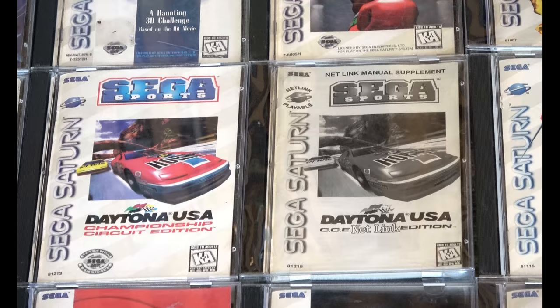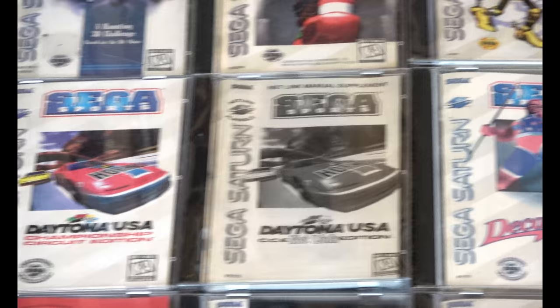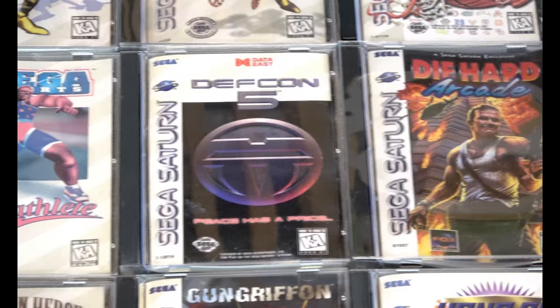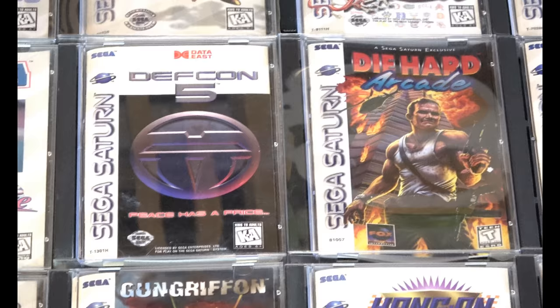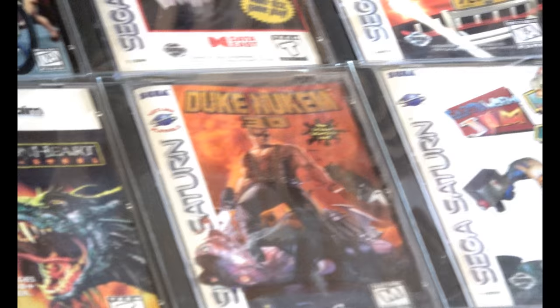My Daytona USA Netlink Edition is complete and has a really nice manual and game disc — I covered that in a previous video. My Decathlete is a little sun-faded on the cover; most of my games are 99% in great shape, good to excellent, but that one is a little sun-faded. Another challenge is that a lot of these games came from rental stores.